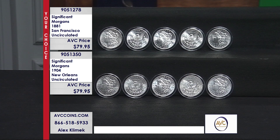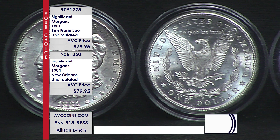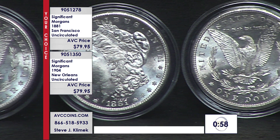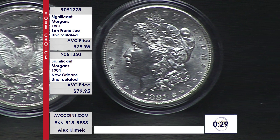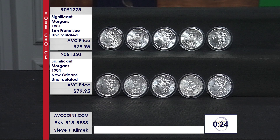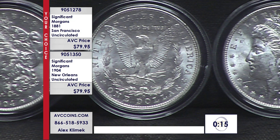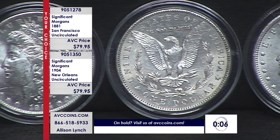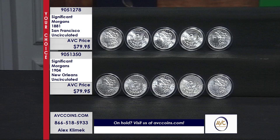It is a your choice, folks — grab the finest San Francisco, the 1881, or the end of an era for New Orleans, the 1904. $79.95 per coin, saving $95 each off our competition, who have their uncirculated coins at $175 each. Phones are very, very busy and we need to put a 30-second clock up. More than $95 less per coin for two of the most iconic Morgan dollars in the entire series — the 1904-O, the final O-mint Morgan ever made, and the 1881-S, without a doubt the finest Morgan dollar ever struck. Our stocks are going to disappear quickly, so call in now and grab these significant Morgan dollars while you still can.